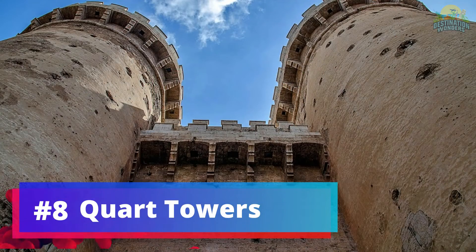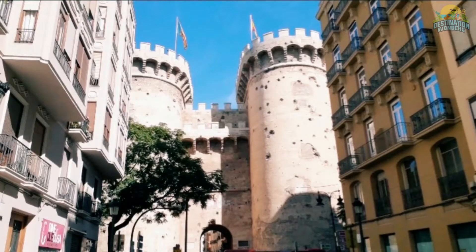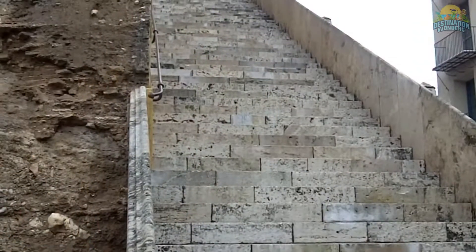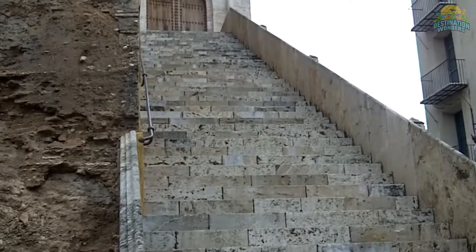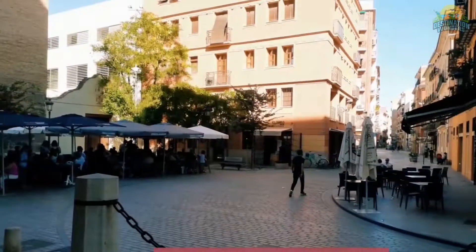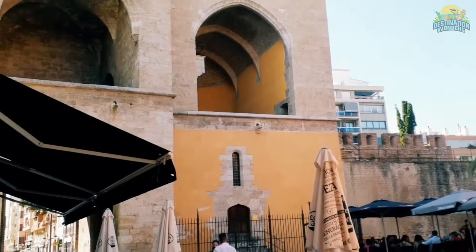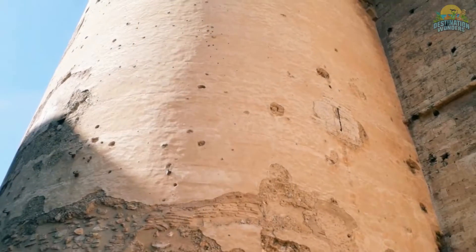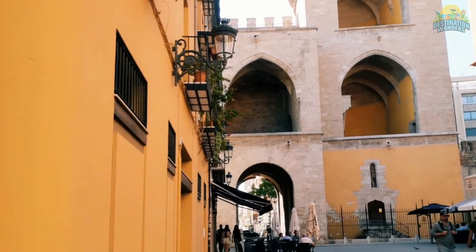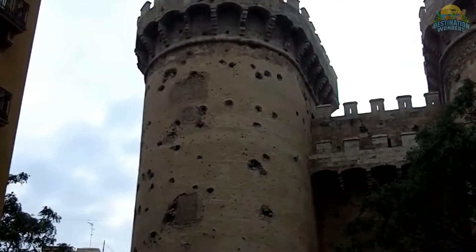Number 8: Quart Towers. Quart Towers is a mesmerizing architectural marvel that beckons travelers with its captivating design and awe-inspiring beauty. Standing tall against the city skyline, this iconic landmark showcases a harmonious blend of modernity and elegance. The tower offers panoramic views of the city, providing a breathtaking experience for visitors. From its exquisite dining options to its state-of-the-art facilities, Quart Towers promises an unforgettable journey. Whether you're a history enthusiast, an art lover, or simply seeking a remarkable escape, a visit to Quart Towers will leave you spellbound and inspired.